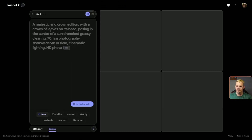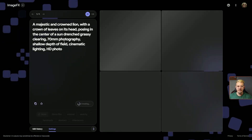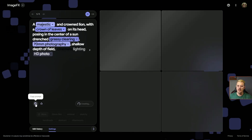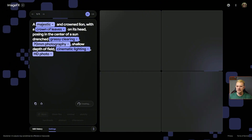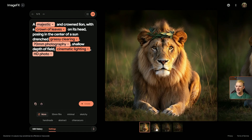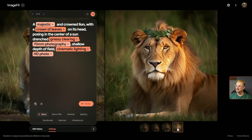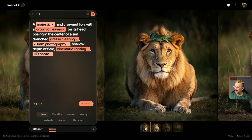Popping back over to the ImageFX generation page. I like this prompt — let's go ahead and do that. I'll click in the prompt box and hit tab to accept it. Hit generate and off we go. It came up with all kinds of chips in this prompt. We should have a crowned lion with a crown of leaves on its head, posing in the center of a sun-drenched grassy clearing, 70 millimeter photography, shallow depth of field, cinematic lighting, HD photo. Every one of these is really hitting the mark as far as the prompt goes, and I don't see any weird lion anatomy — none of them have three eyes or an extra paw coming out of their chest.